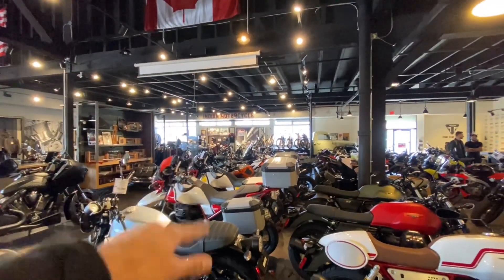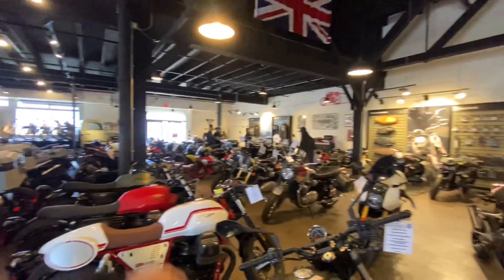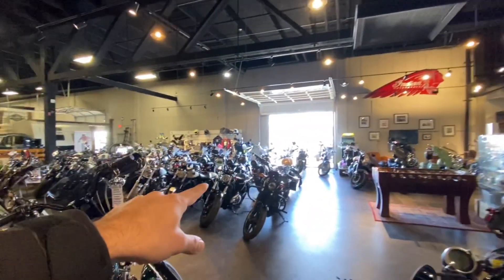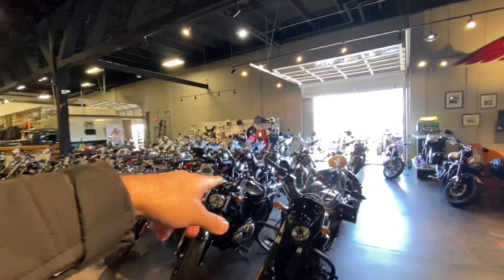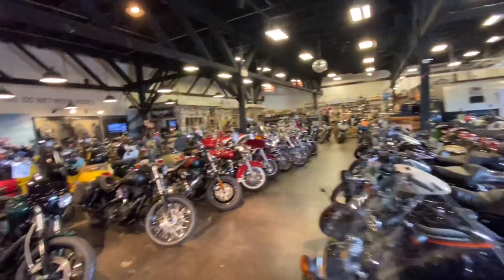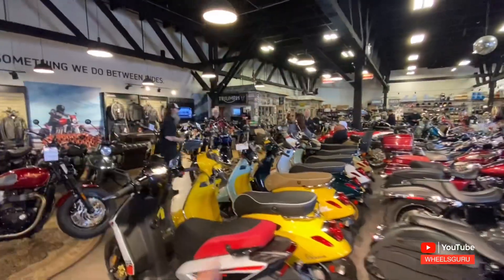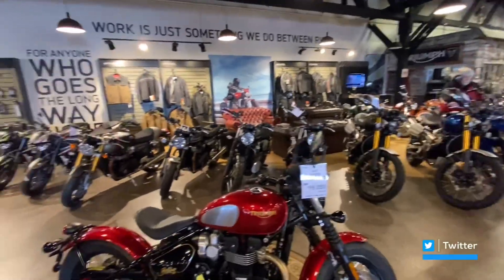You see the Moto Guzzis — Moto Guzzis, Triumphs, Indians — all Indians across, Harley-Davidsons, and then there are Royal Enfields, the Harley-Davidsons, the Piaggio, the Piaggio, the Espace, Triumph.